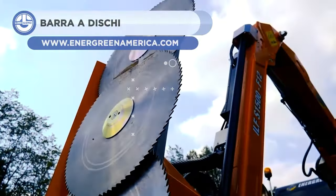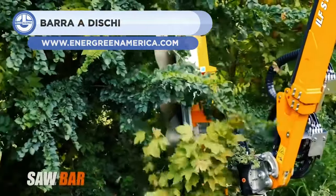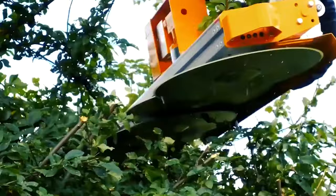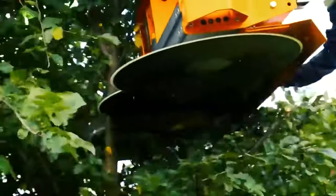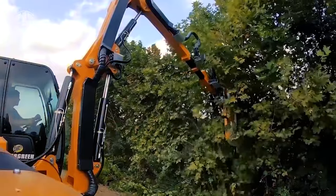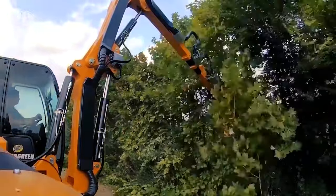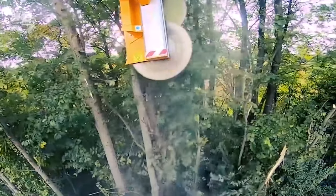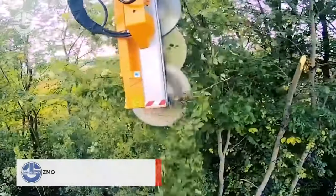Coming off strong, the Bara Adichie Energreen starts the list. This is a professional brush cutter machine that offers unparalleled performance, great flexibility, and operational safety in just one machine. This machine has four main points that make it stand out: perfect safety and comfort, multifunctionality, quality, and productivity.